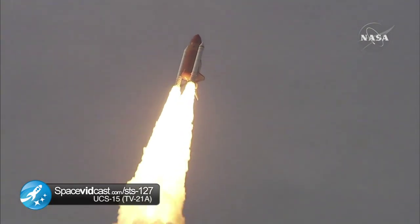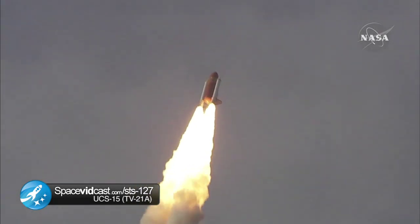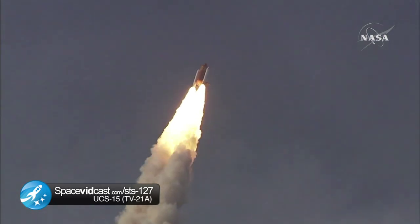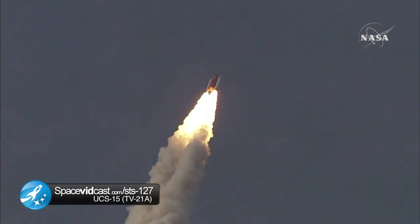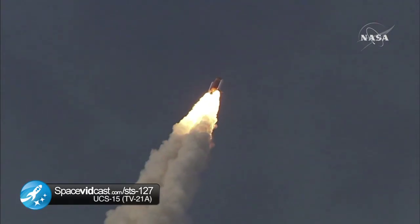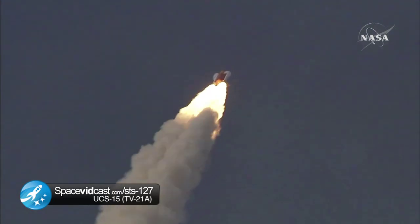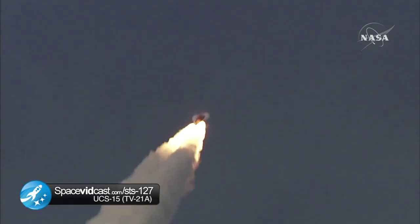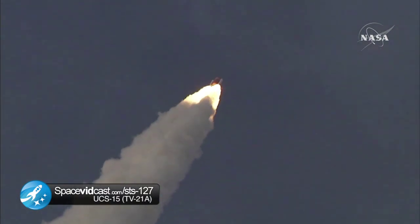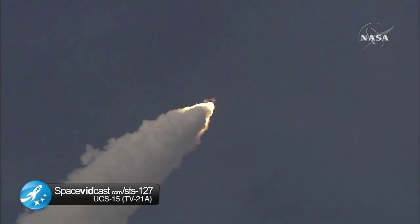This is Mission Control, Houston. Endeavour's roll maneuver is being completed. It's now going into a heads-down position on track for its flight to the International Space Station. Flying at 400 miles per hour, one mile in altitude, and seven miles downrange already from the Kennedy Space Center. Endeavour's engines were throttling down as the orbiter passes through the area of maximum pressure on the vehicle, now 50 seconds into the flight.